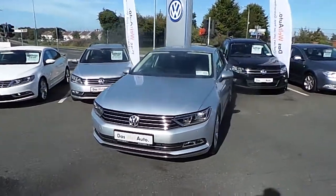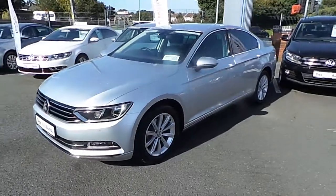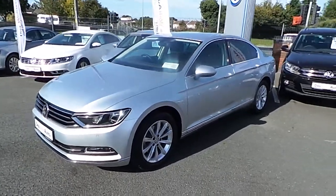Welcome to Commons Road Cars. Today we have a Volkswagen Passat. It's a Highline model with a 1.6 TDI engine.